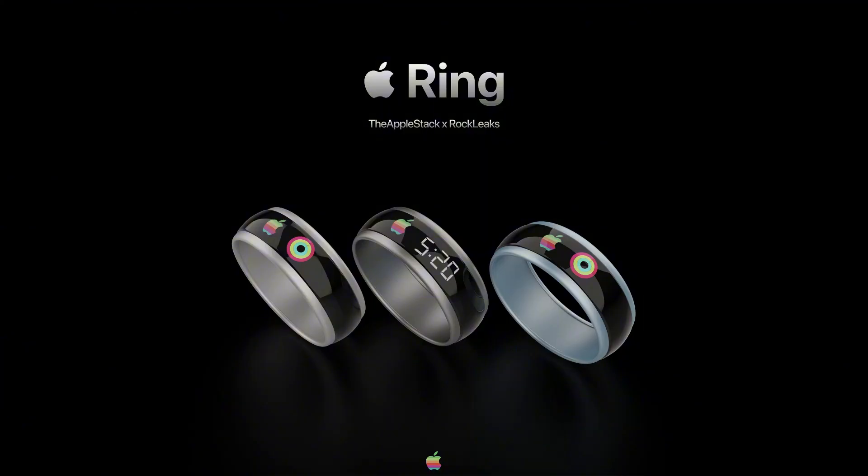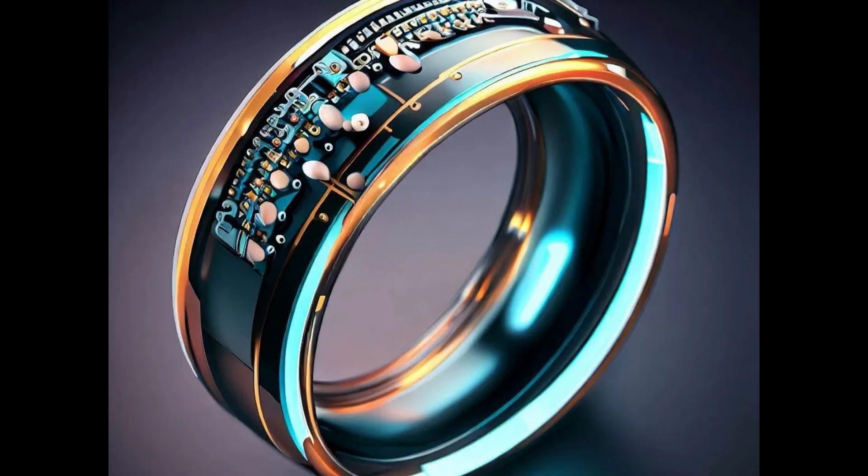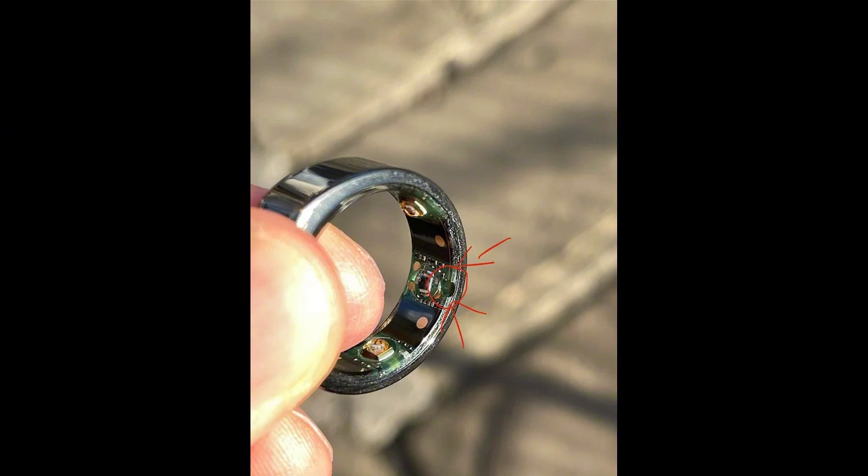Health and Wellness Tracking. Smart rings excel in health and wellness monitoring. Similar to their larger counterparts, they track vital signs, sleep patterns, and physical activity. Sleep Tracking: smart rings analyze your sleep cycles, providing insights into sleep quality, duration, and disturbances. They help you optimize your rest for better overall health.